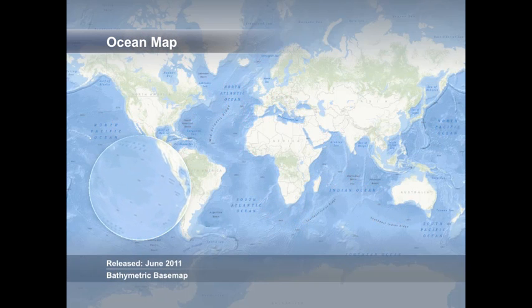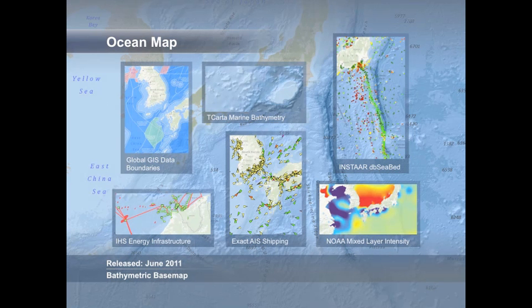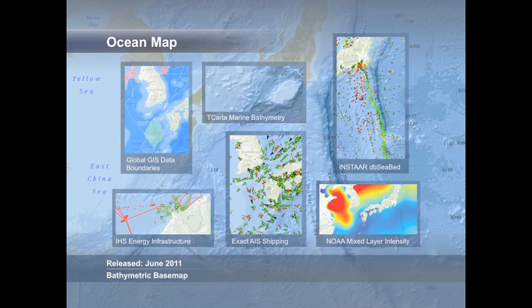Introduced at the end of June 2011, the World Ocean Map is a beautiful bathymetric map providing a high quality base map for the 71% of the world that we often forget. Like the World Topo Map, the World Ocean Map is designed as a framework for community participation so different organizations around the world can contribute their additional bathymetric data to create a unified map of the ocean. For any organization involved in maritime operations, the ocean base map provides the foundation for overlaying political boundaries, energy infrastructure, shipping activity, subsea geology, oceanography, charts, surveys and more. It is the foundation for building an ocean GIS.